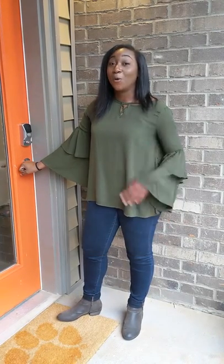Hey y'all, my name is Jade. I'm a community assistant here at Epic. Welcome to your new home on the lake. I'll be showing you your three-bedroom, three-bathroom brownstone. Come on in, y'all.